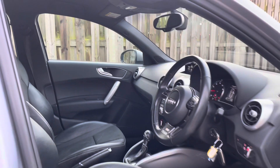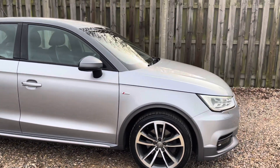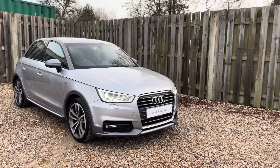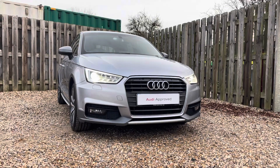Thank you for taking the interest in this stunning approved used Audi A1 Sportback. For more information, please contact Cambridge Audi on 01223 414 181. We hope to hear from you soon.